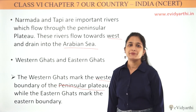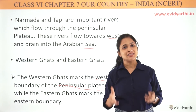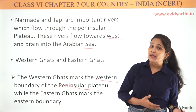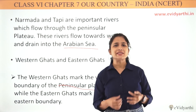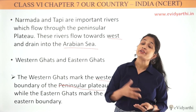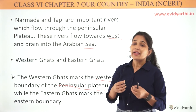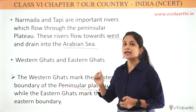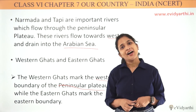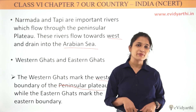So this is all about our Indian Peninsula. We have talked about its location, and we have seen mountains, rivers, and ghats. We have also seen that along these ghats there are coastal plains. So we will study coastal plains next — keep learning with us and keep watching us.